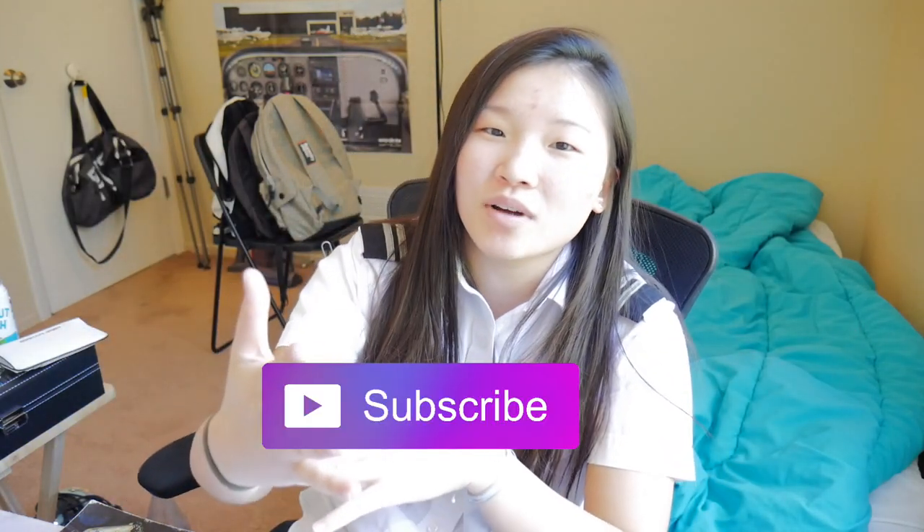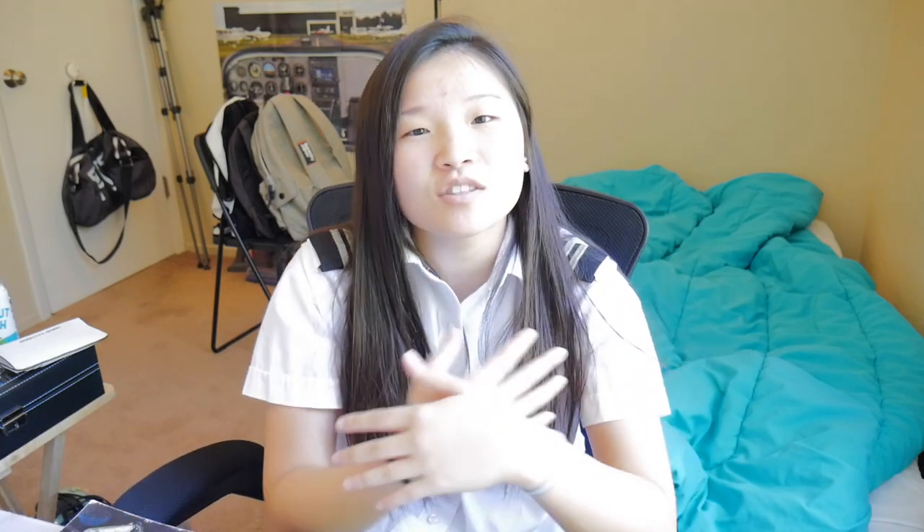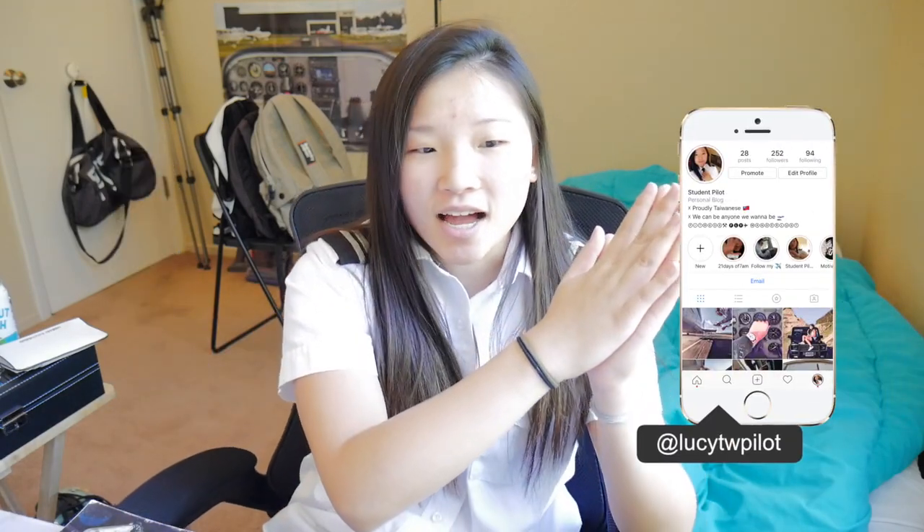If you like this video, please give it a thumbs up and also subscribe so you don't miss out on any tip on being a student pilot. It's just my experience sharing with you guys, and today I would like to talk about how to prepare for your ground school.